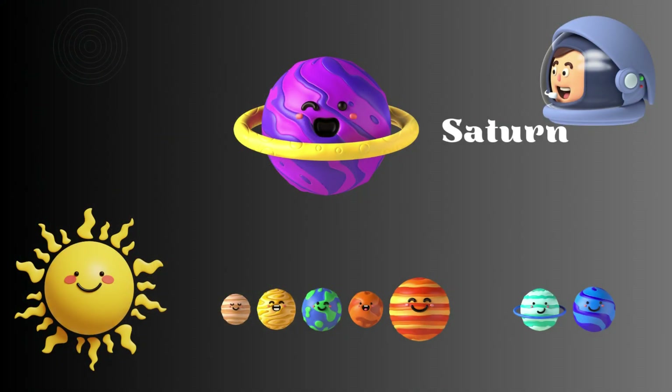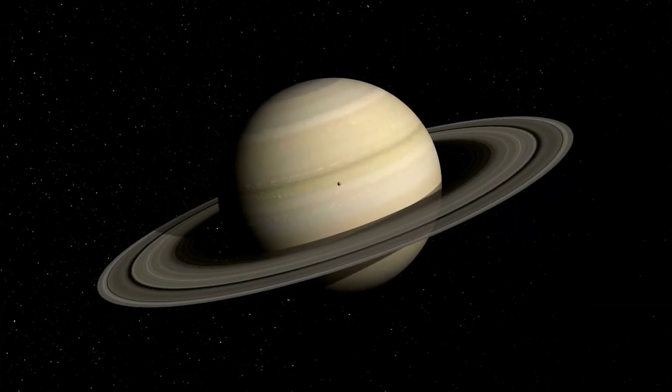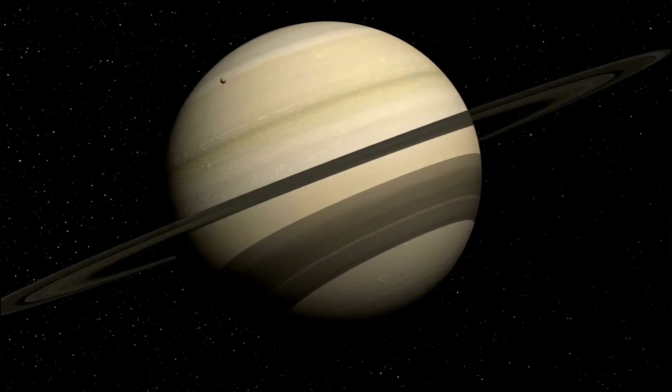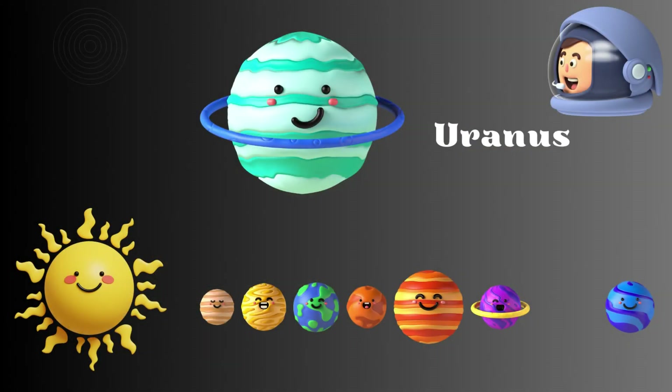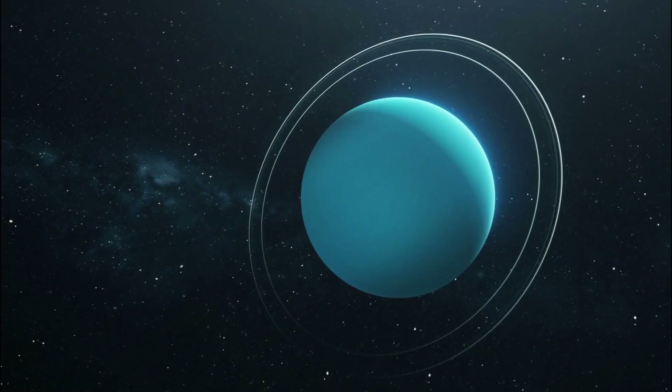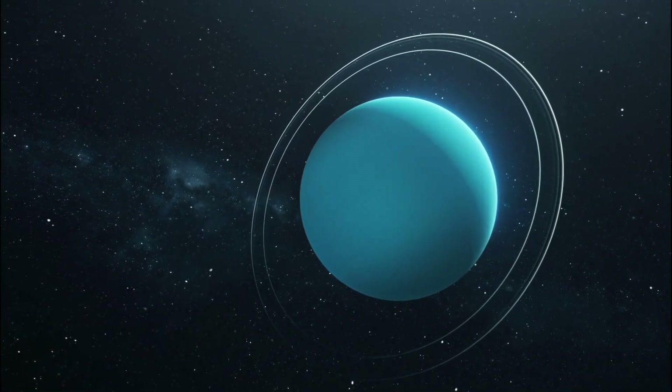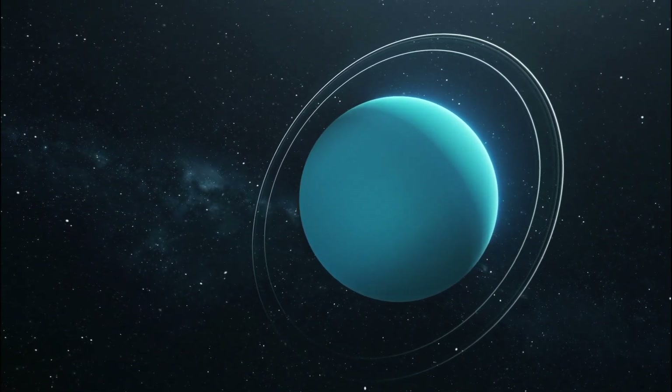Now let's visit Saturn. Saturn is the planet with the stunning rings made of ice and rock particles. Time to explore Uranus. Uranus spins on its side and it's often called an ice giant because it's mostly made of ice and gas.